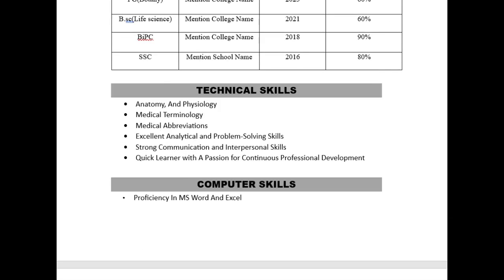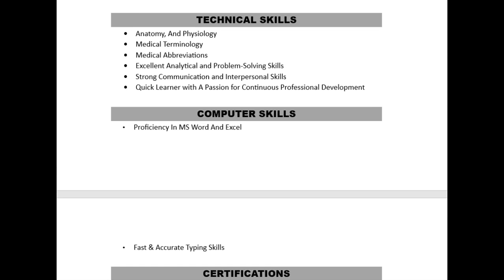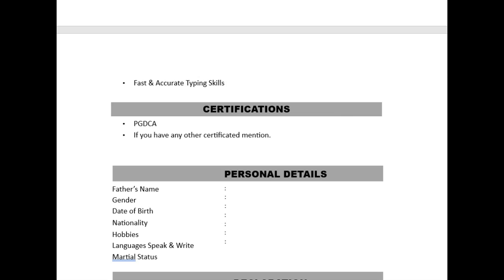Other than these technical skills, you can optionally mention computer skills. For example, if you have done a PGDCA course related to MS Office and MS Excel, you can mention proficiency in MS Word and Excel, as well as fast and accurate typing skills. In the certifications section, if you have any certifications — including PGDCA — you can mention them.